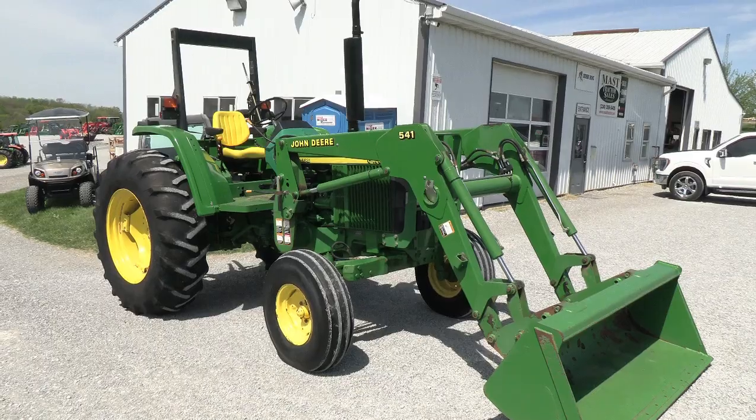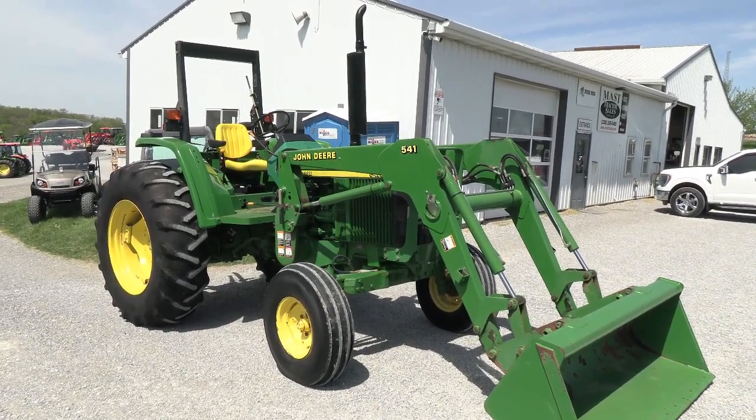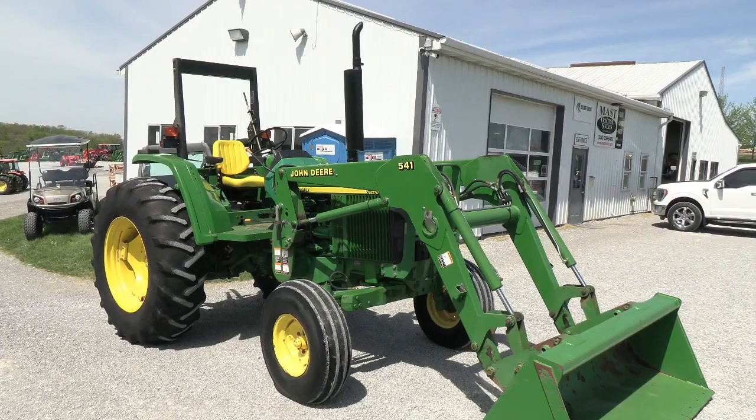Today we're showing you a 2003 John Deere 6403 Tractor. It's a 2-wheel drive tractor with a John Deere 541 quick-attach front loader that goes with it. The tractor has just over 1,600 hours on it and is a nice, clean unit.